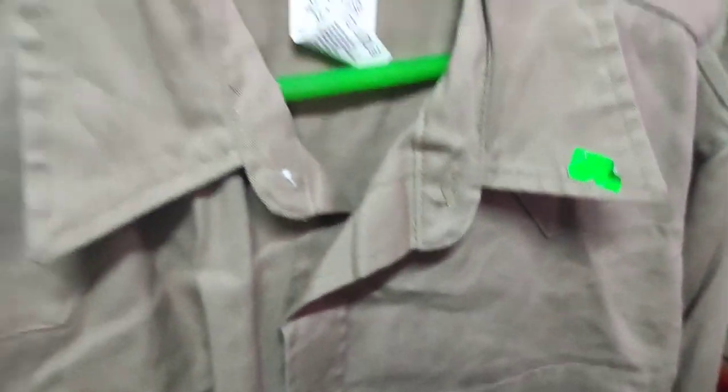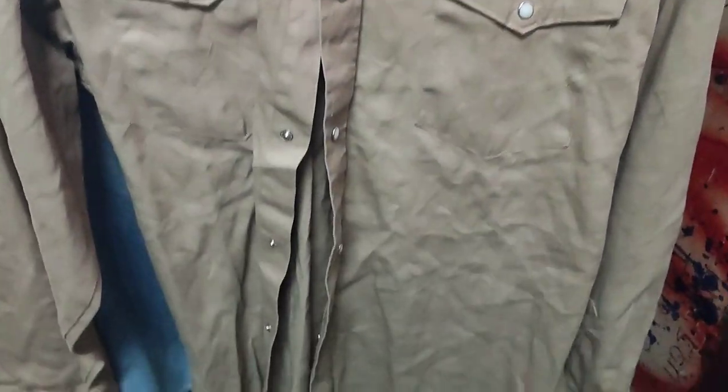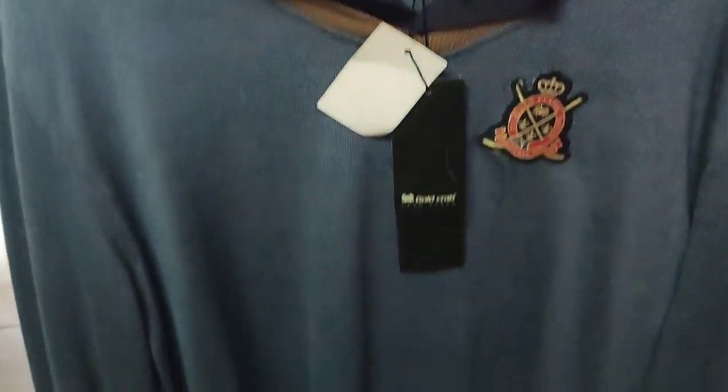My favorite from this ukay is a light new Wrangler snap button long sleeves as well. Look at that — this is really nice, guys!